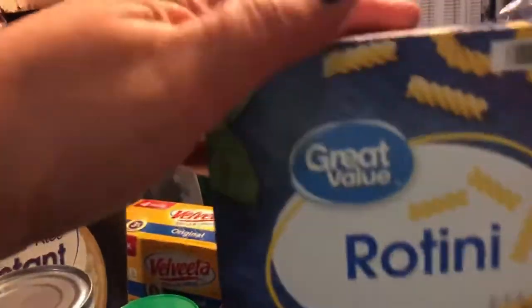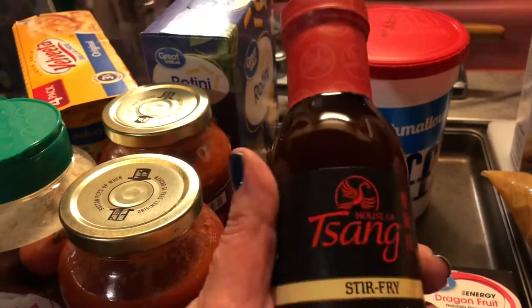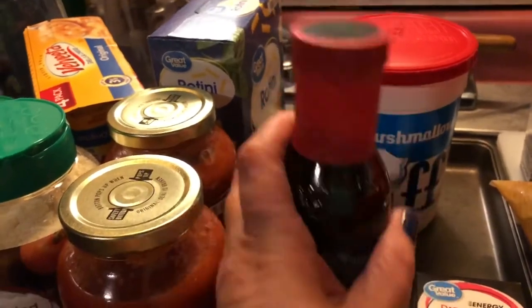A box of rotini, 16 ounces, for 82 cents. And a four-piece package of Velveeta sauce and shells for three dollars and 98 cents. Some soy sauce for two dollars and 84 cents.